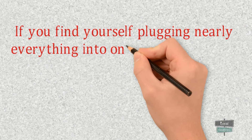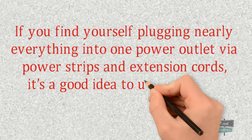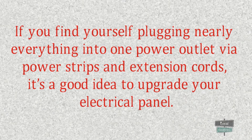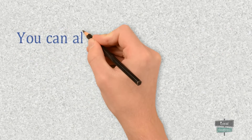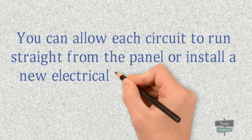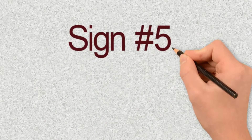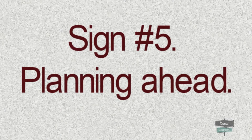Sign number four: excessive use of extension cords and power strips. If you find yourself plugging nearly everything into one power outlet via power strips and extension cords, it's a good idea to upgrade your electrical panel. You can allow each circuit to run straight from the panel or install new electrical outlet lines and circuits, minimizing the fire hazard.